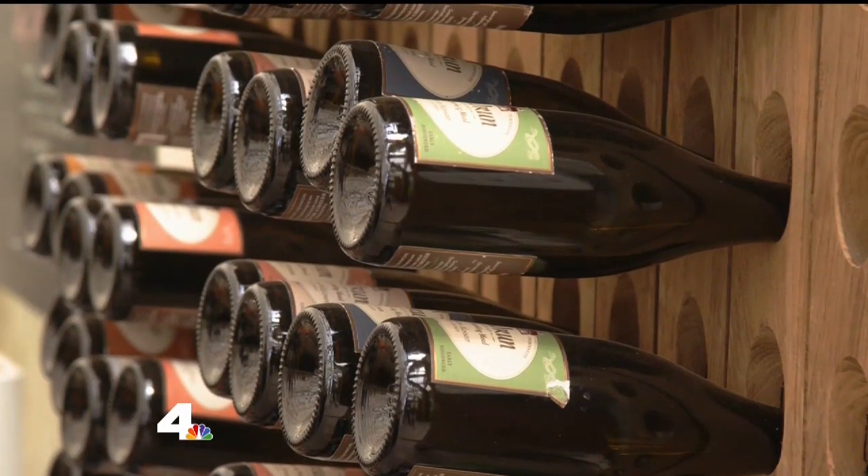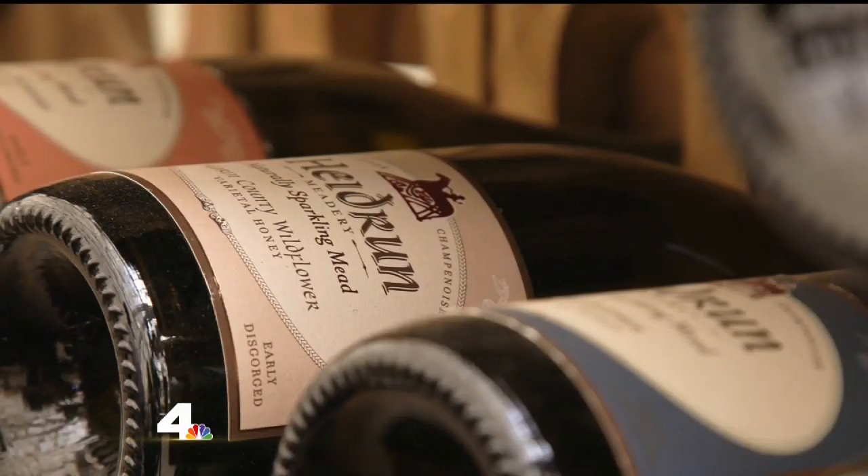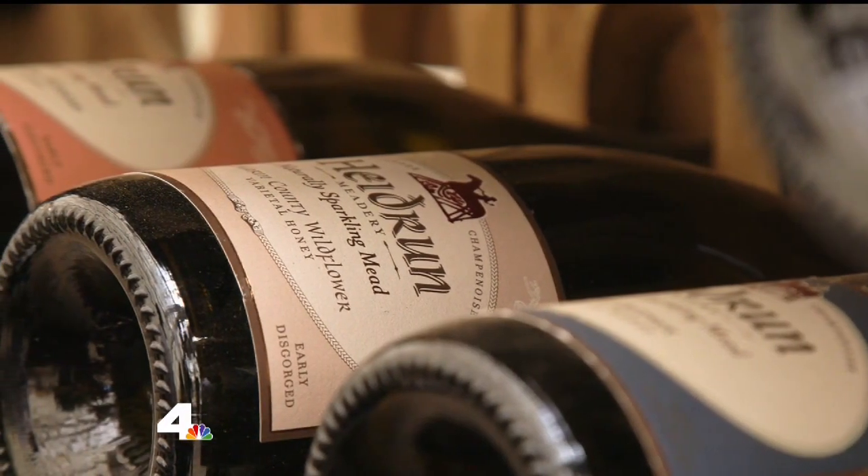Hey Gordon, how are you? Good, nice to have you here. Thanks, glad to be here — this place is incredible. So you make mead here, tell me a little bit about this place. Well, this is an old dairy farm that we've converted into a meadery, and a meadery is a winery that makes wine from honey instead of grapes, and it's one of the oldest beverages known to man.